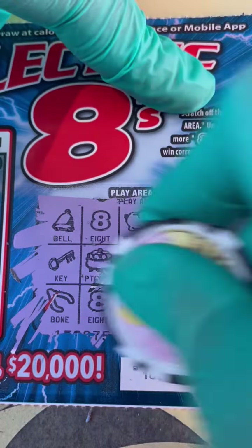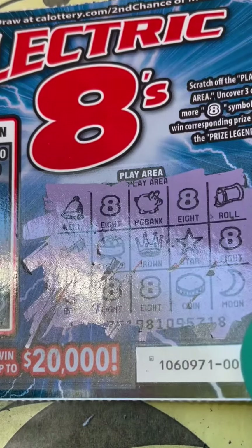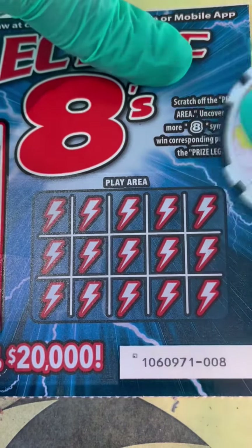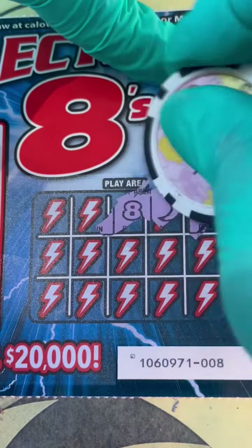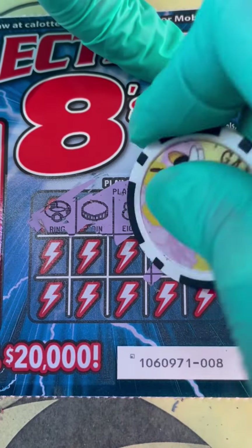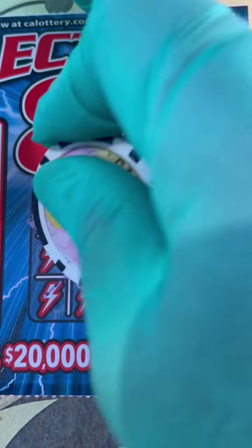It's my first time scratching this newer release, and we have a winner — five dollars. So far we have seven dollars out of ten. Last ticket, here we go. Are we going to get more? I'm happy already with seven dollars back out of our ten. Are we going to get more eights? There's hope — one more eight, only a ticket.